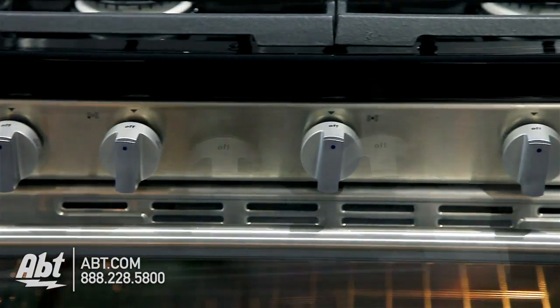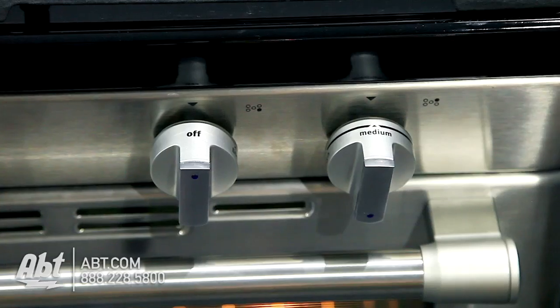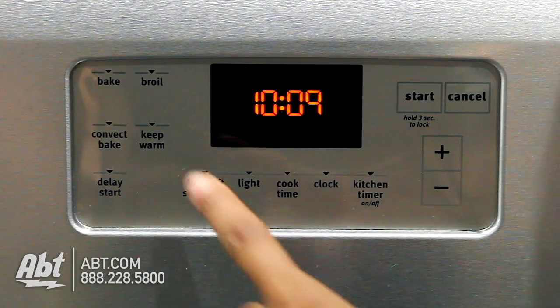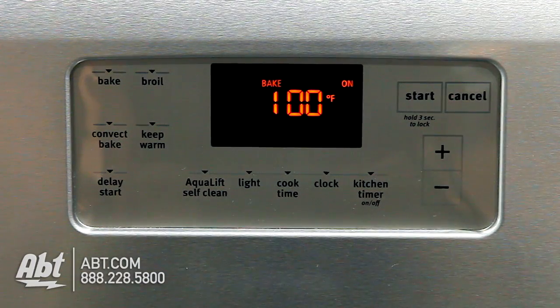It has five burner knobs with markers for temperature control and guides to help easily identify burners. The control panel has an easy-to-read LCD display with simple touch up or down controls.